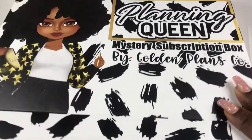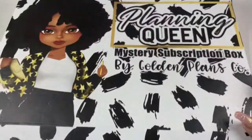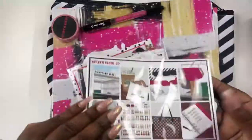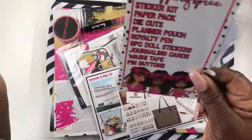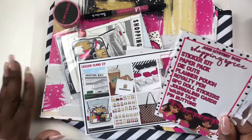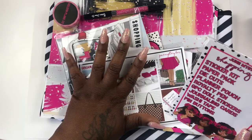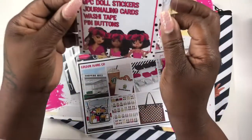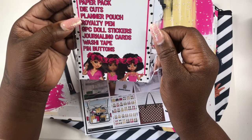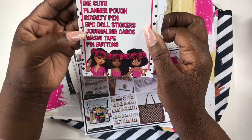I'm just going to take all of the stuff out. Oh, I can't wait to show you guys — come on in! I have the goodies out of the box. Let me brace myself because I am so excited. These are all my colors — the colors of my home office. So, in the June mystery box we have a sticker kit, a paper pack, die cuts, a planner pouch, royalty pen, GPC doll stickers, journaling cards, washi tape, and pin buttons.